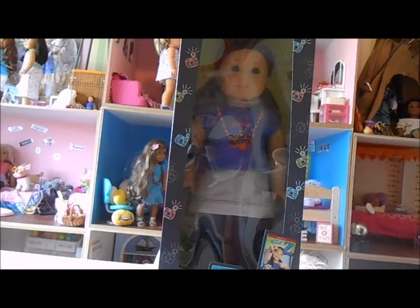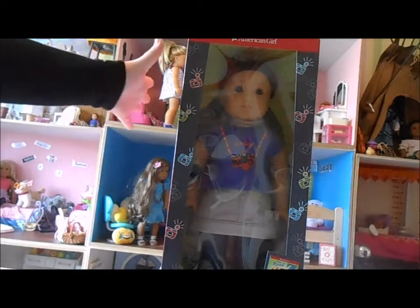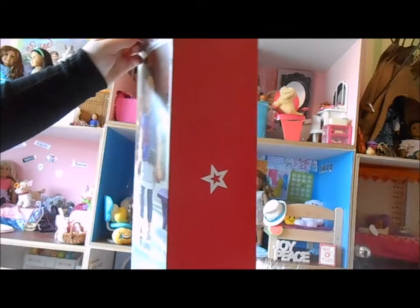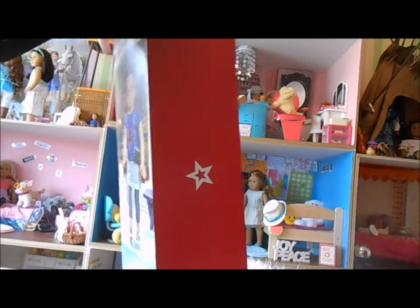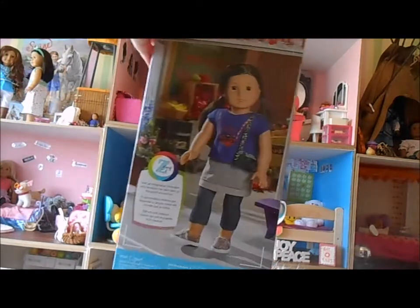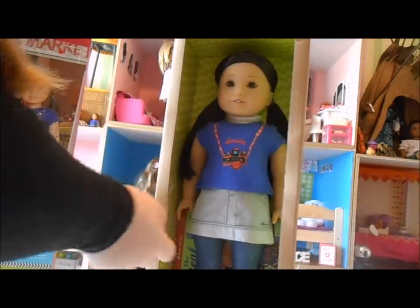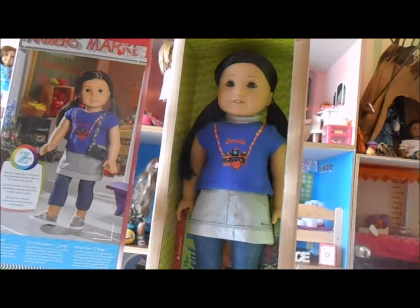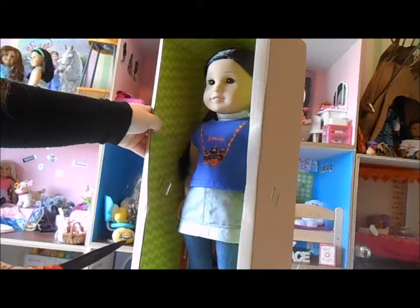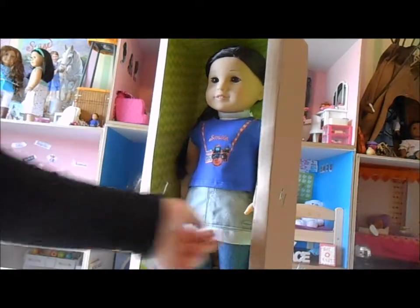Here she is in the box — she is super duper cute. Let's get her out. This will be my 52nd American Girl doll. She's absolutely gorgeous. Here she is! Her mold's not on the box — on the back, guys! Busted, A.G.! Busted! Her hands are not in the taste system either.